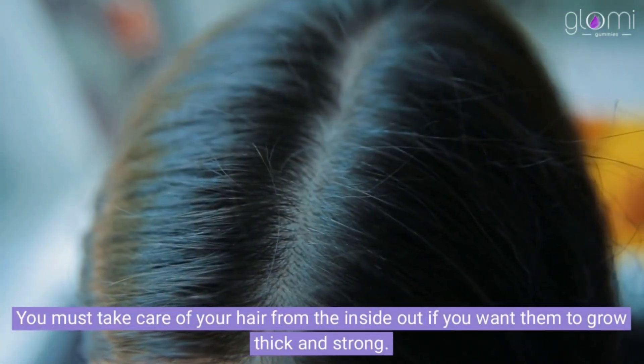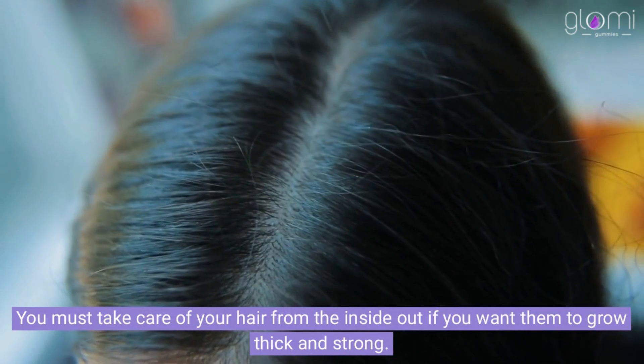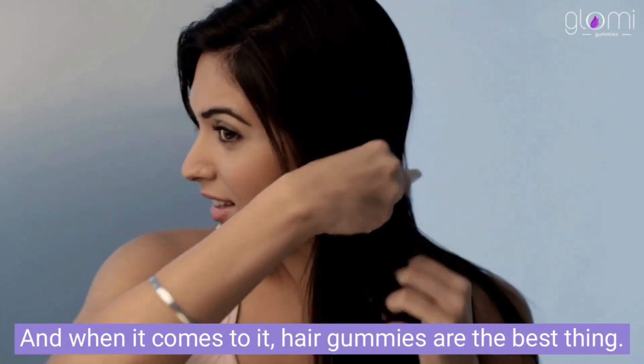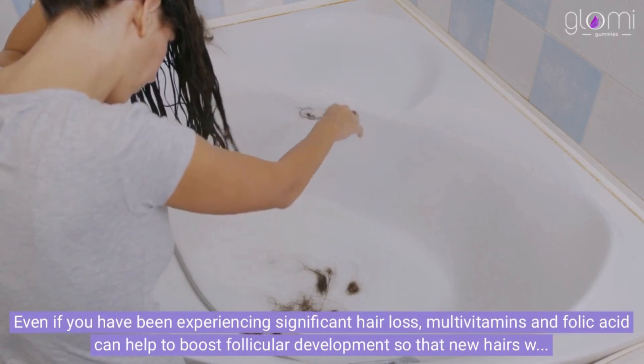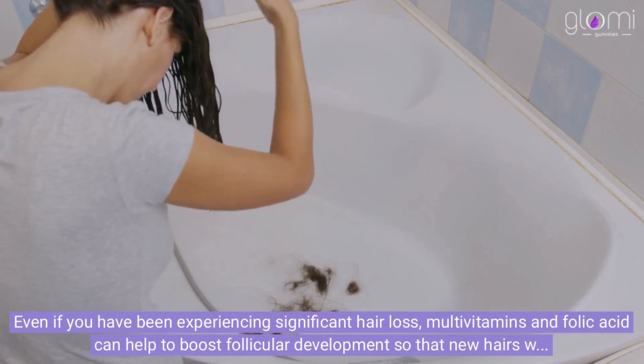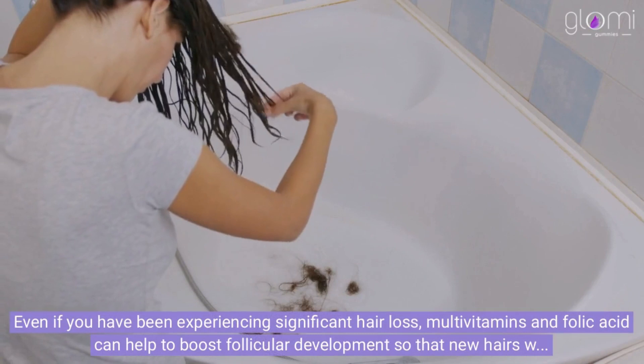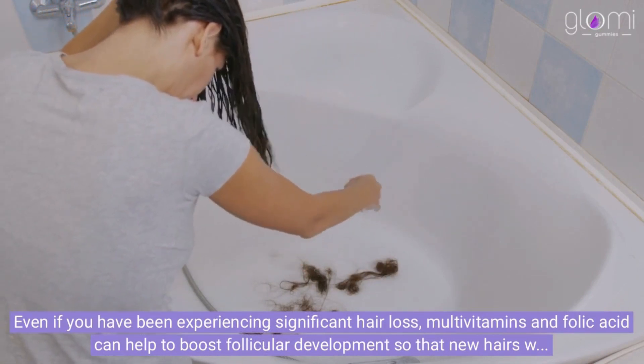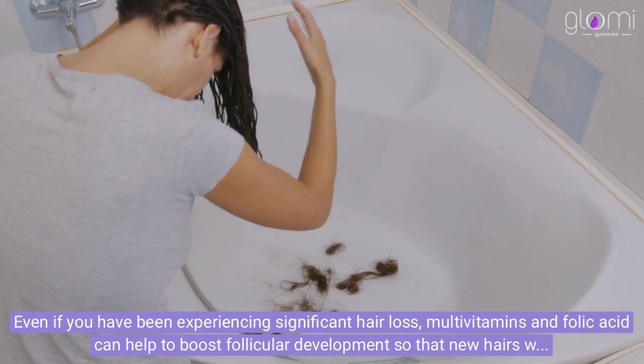You must take care of your hair from the inside out if you want it to grow thick and strong. And when it comes to it, hair gummies are the best thing. Even if you have been experiencing significant hair loss, multivitamins and folic acid can help to boost follicular development so that new hairs will grow to replace the lost ones, giving you thick, voluminous hair.